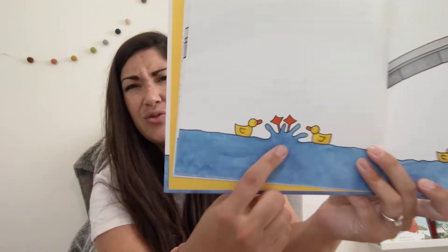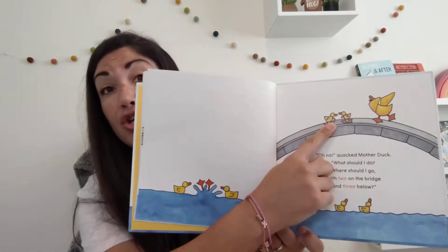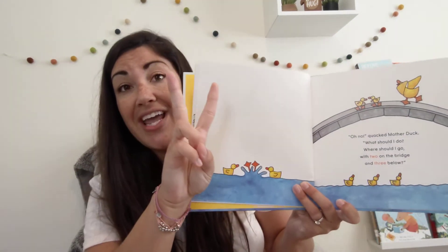Then another little duck peered over the edge and she toppled into the river below. Zoop! What sound would this make? Splash! Oh no! quacked Mother Duck. What should I do? Where should I go with two on the bridge and three below? So, two are on the bridge, three are below. Two and three is five.